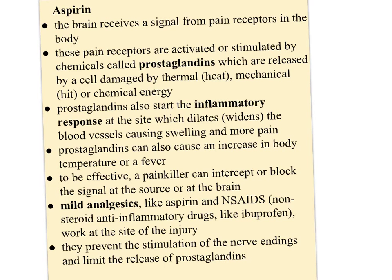So how does aspirin work? The brain receives a signal from pain receptors in the body. These pain receptors are activated or stimulated by chemicals called prostaglandins, which are released by a cell damaged by some kind of energy — it could be thermal or heat, or mechanical, like being hit with a hammer, or even chemical energy. Prostaglandins start the inflammatory response at the site, which dilates or widens the blood vessels and causes swelling and more pain.